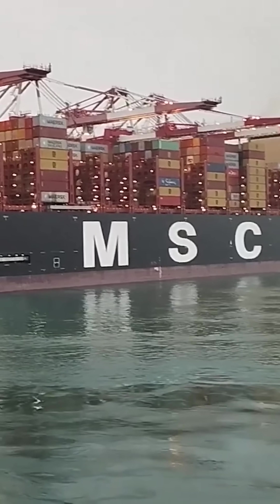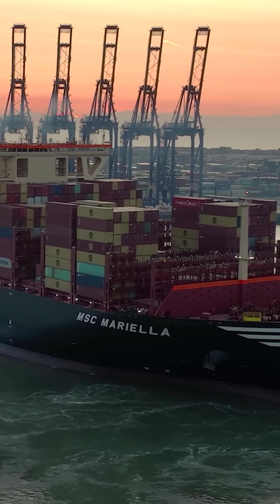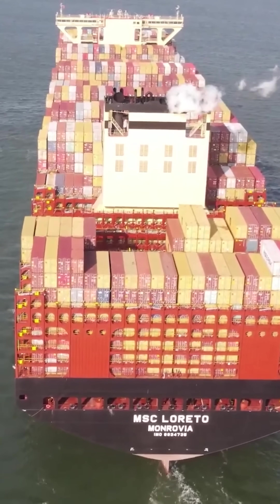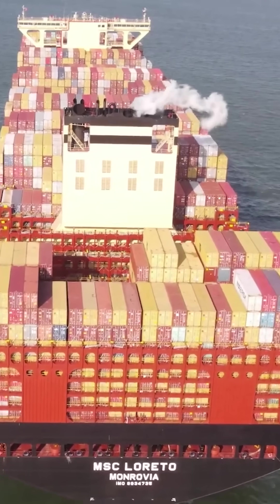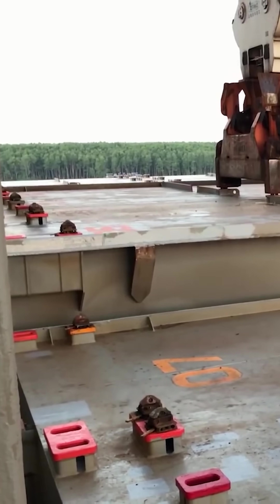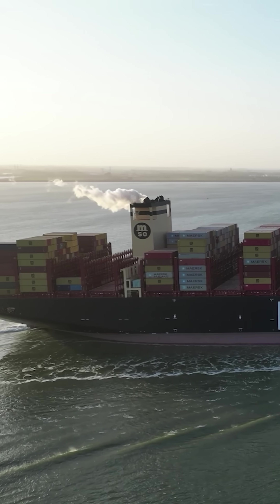On the MSC Irina, the container storage area is arranged into 25 layers, which is equivalent in height to a 22-story building. Above deck, containers are secured against upright braces, while below deck they are locked onto vertical rails, ensuring the cargo doesn't shift and throw off the container ship's stability.